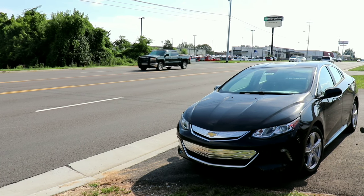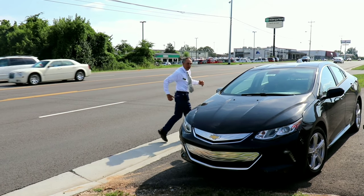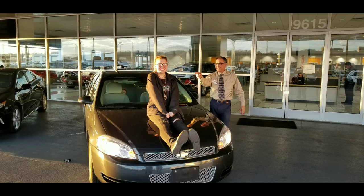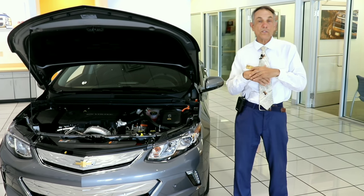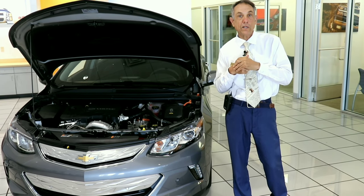America really does love this new Chevrolet Volt. Let's take a look. The Chevrolet Volt made its debut in 2011, where it was named Car and Driver Car of the Year, and Automobile Magazine Car of the Year.